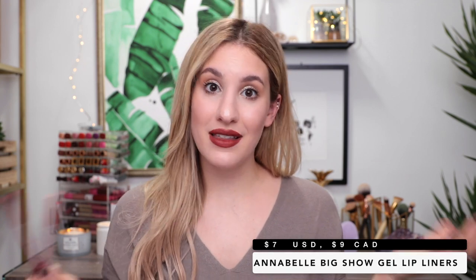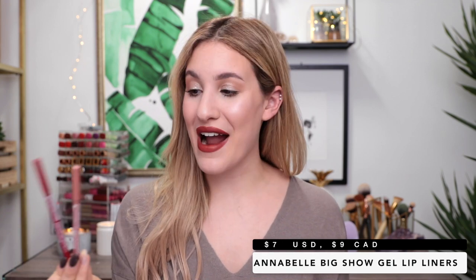Next I've got some lip liners from Annabelle — the Big Show Gel Lip Liners. These are very similar to the Makeup Forever Lip Liners but of course way less expensive since it's a drugstore brand. They have a gel-like texture so they just glide on the lips without any tugging. They have amazing color payoff so you don't need to go over the line multiple times to get an opaque line, and they last for a really, really long time. They're just really great lip liners.